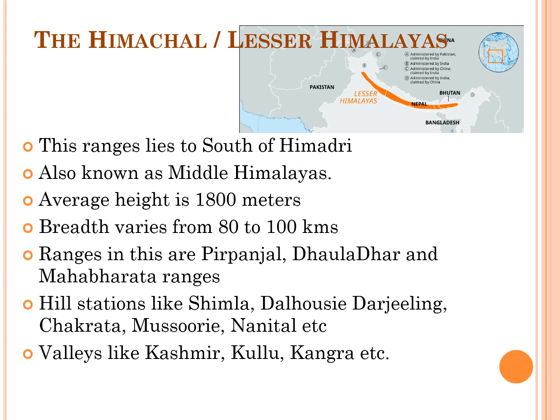The main central thrust zone lies between this range and the central Himalayas. Dhauladhar, Nagariva, Pirpanjal, and Mahabharata are the important ranges in this zone. Hill stations like Shimla, Dalhousie, Darjeeling, Chakrata, Mussoorie, and Nainital lie in this Lesser Himalayas. And valleys like Kashmir, Kullu, and Kangra also lie in this Lesser Himalayas.